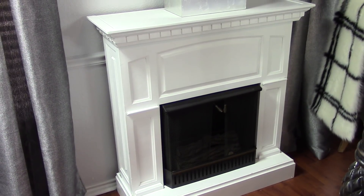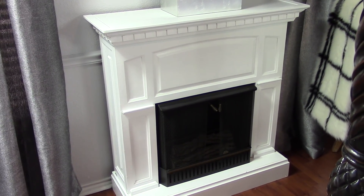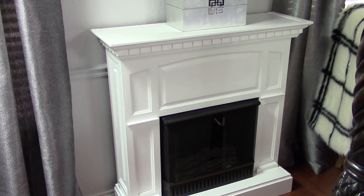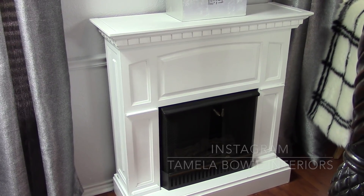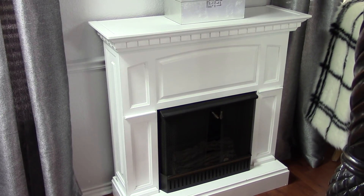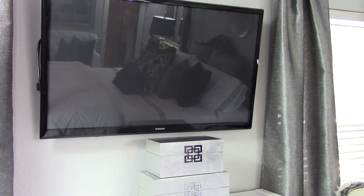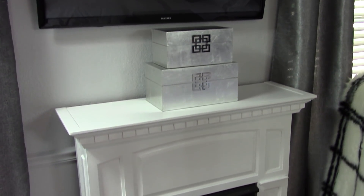I've always wanted a fireplace in my bedroom, but when we had the house built that was not something we could add. I was excited when I found this fireplace — it actually was brown, and I just painted it white. Now it looks and blends in perfectly in my master bedroom. Up here I have my television mounted, which affords us the luxury of being able to watch television in bed.